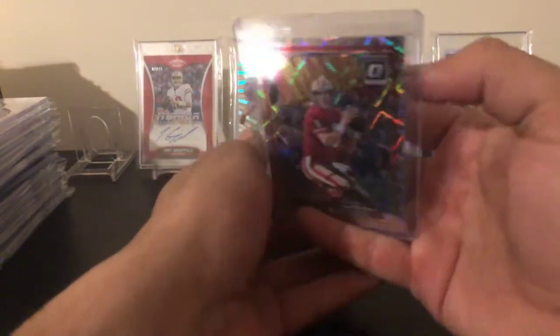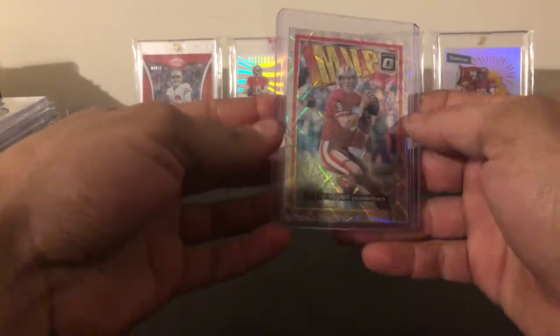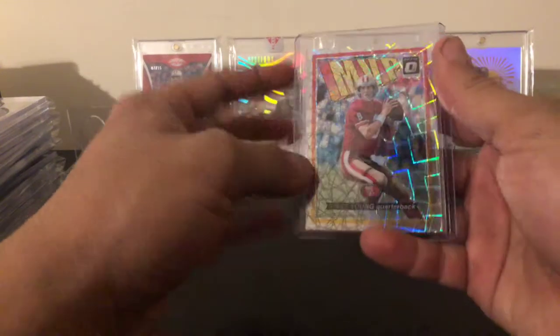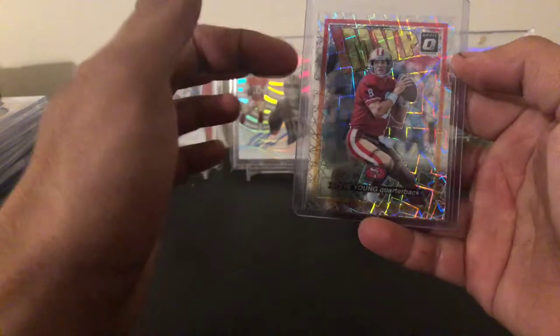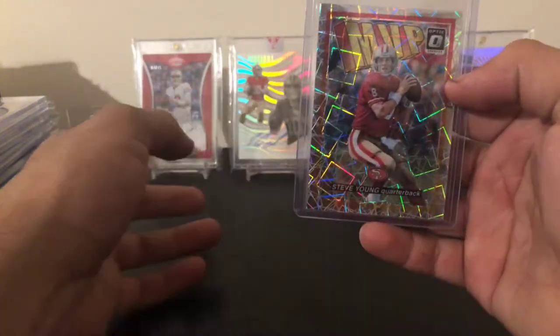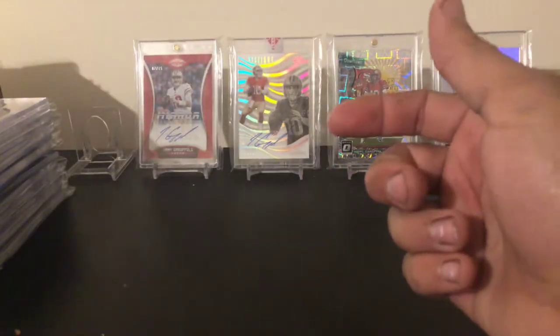I don't know if I showed you guys this one before, but I'm gonna show it again — just a normal MVP Steve Young from Optic. It's an insert, not numbered, but it's still pretty nice. This new velocity laser parallel is pretty nice this year, and I have another one coming in — a blue one.